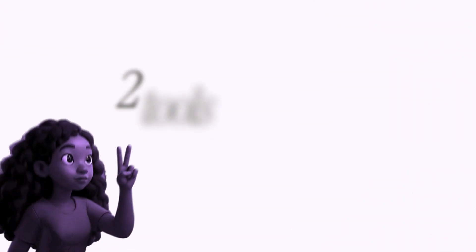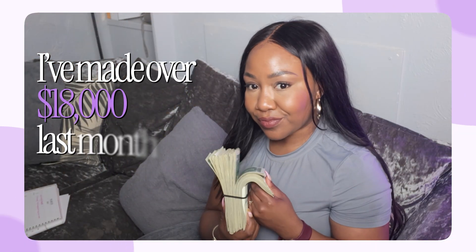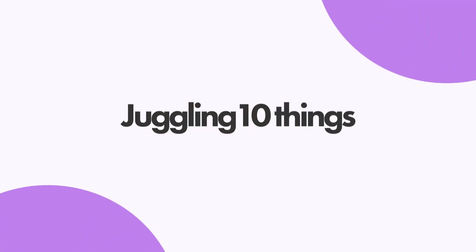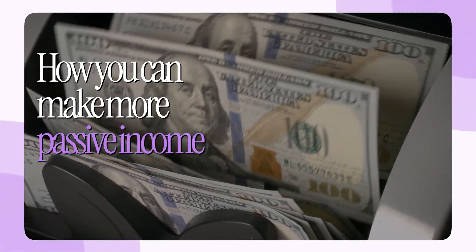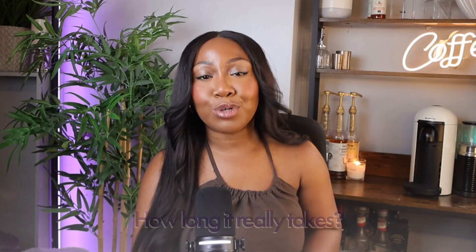In this video I'm going to show you how I used two tools to run an automated passive income business that made me over 18k last month. But let's be real — if I had seen this video a year ago I would have been triggered. Back then I was juggling 10 different things, making no sales and doubting everything. So if you feel like that right now I totally get it, and that's exactly why I'm going to show you how to make more passive income, the two tools you need, and how long it really takes.